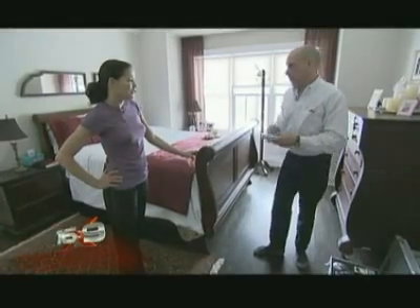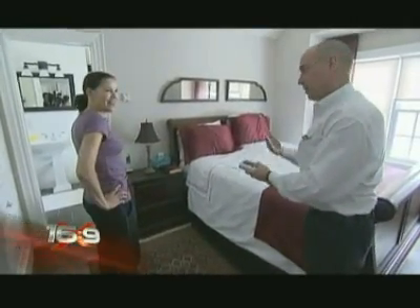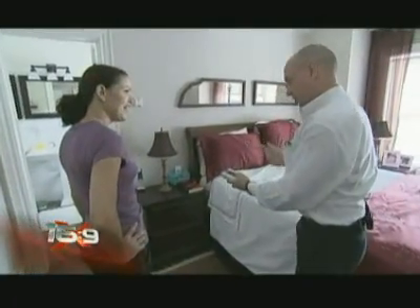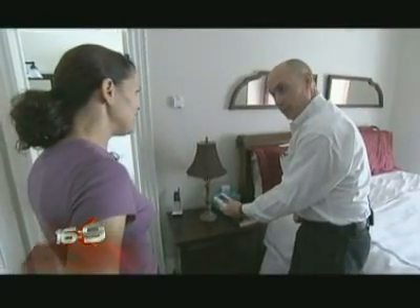Let's have a look — go over towards your sleeping area here. My meter starts to tick. That means we're getting into an electric field. So what's causing the electric field? Holy moly. That's your lamp. My lamp?